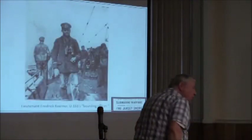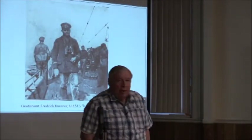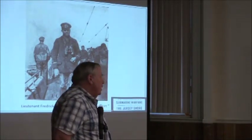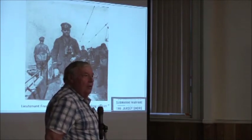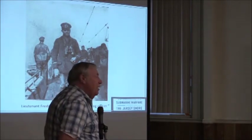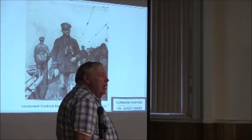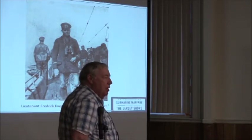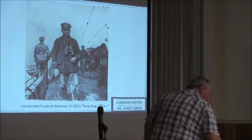The boarding officer was Lieutenant Corner, who spoke perfect English. One of the captains whose ship they blew up said he was so polite it was annoying — just, oh, may I have your papers, please? Corner survived the war and was interviewed in 1929, at which point he said that in the next war, America will not be that safe from submarines. Of course he was right. He was the boarding officer because he spoke perfect English.